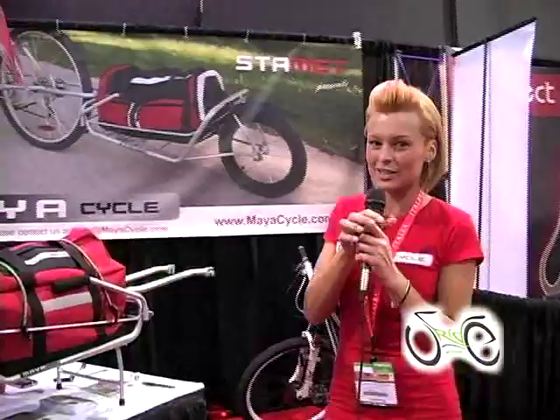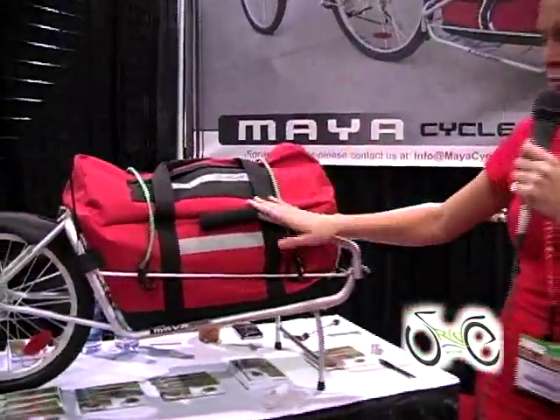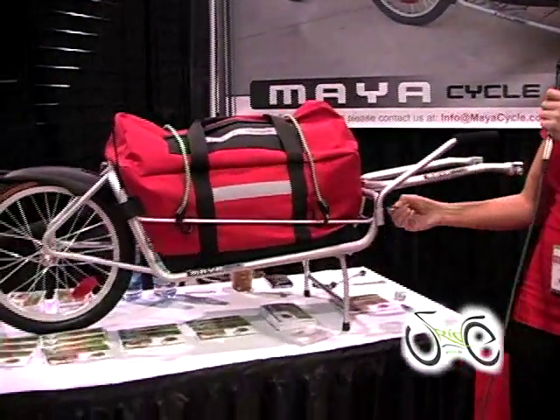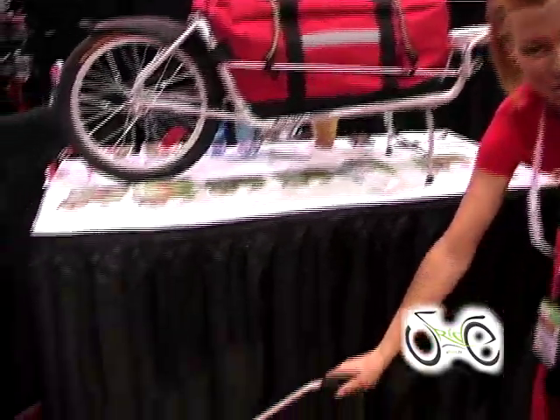The features for the MyA Cycle Bicycle Trailer are its kickstand and the handlebars that convert — rotate the handlebars and it converts the trailer into a wheelbarrow. As you can see below, this is the wheelbarrow mode here.